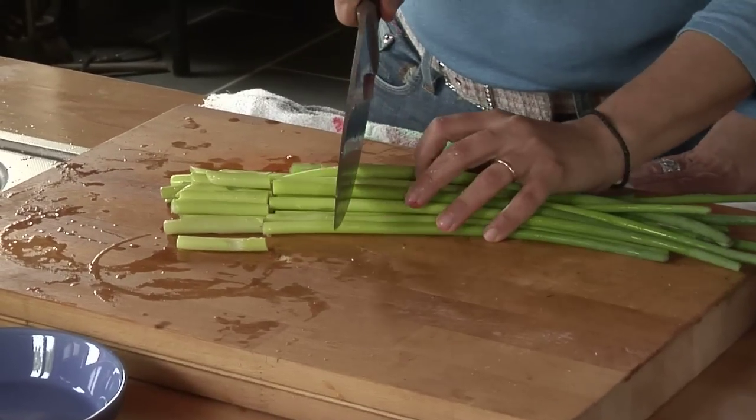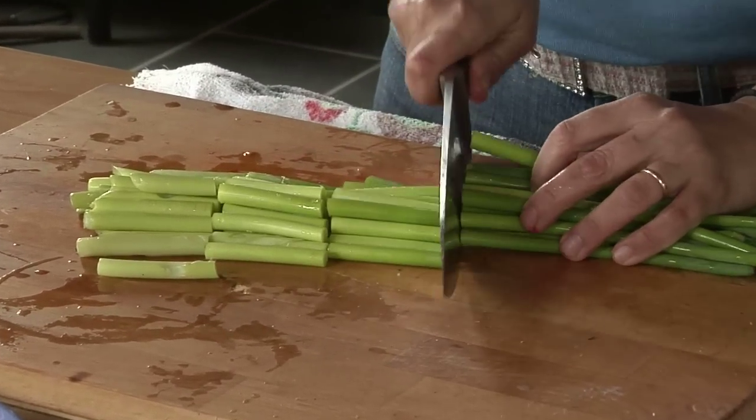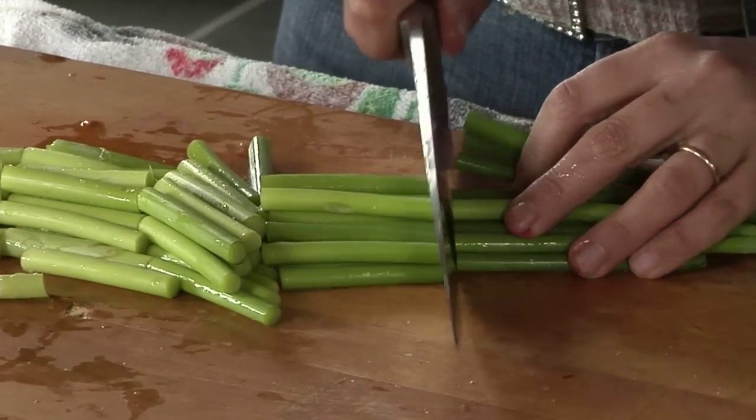I was at somebody's house the other day, and she had these on the table, cooked. She had actually blanched them first and then sautéed them in a little olive oil.